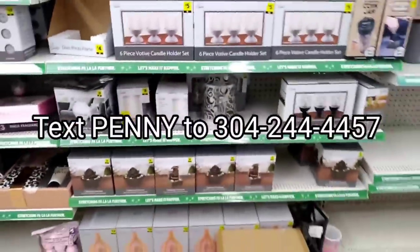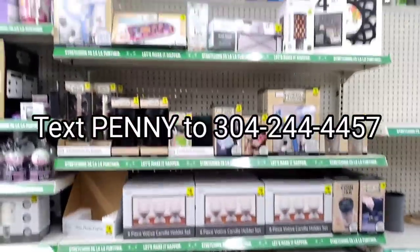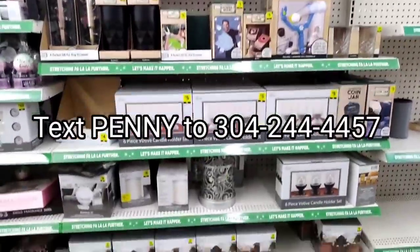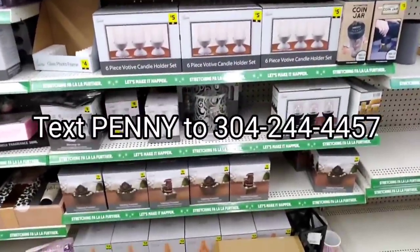Before I show you those items, I want to make sure you're all signed up for text alerts. You can text penny to 304-244-4457 and sign up that way. If these items surprise penny or anything, I'll be able to send you a text notification.